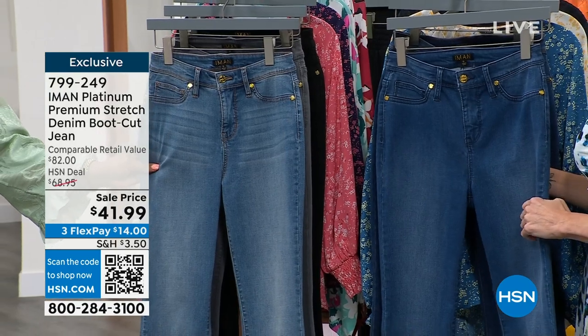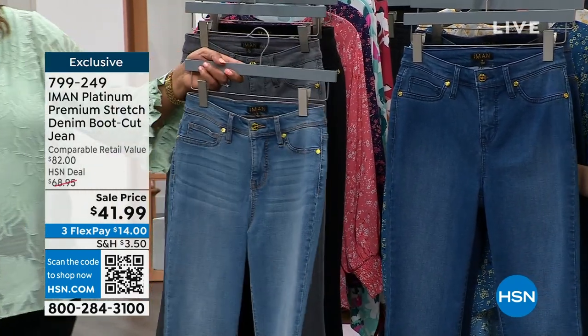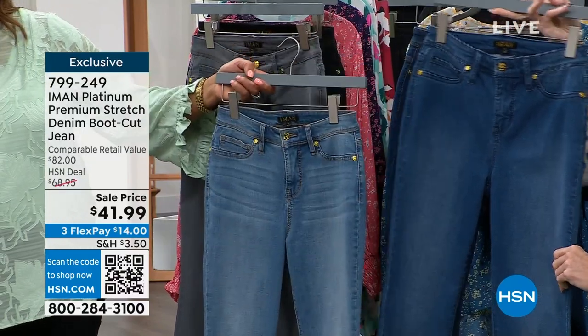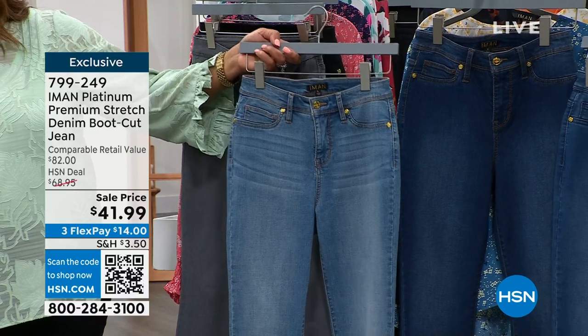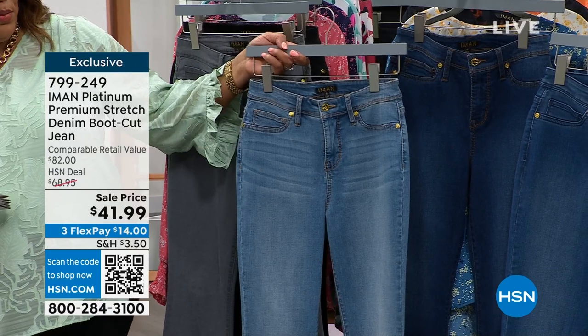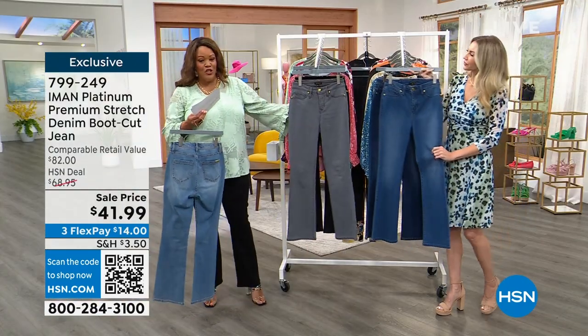We have petite, average, and tall. So this is your light indigo. Right next to that I want to show the indigos — that's the medium indigo. Right behind that is the dark indigo. So we have your three denim colors, all your blue jean colors, and then outside of the blue we have this wash gray.